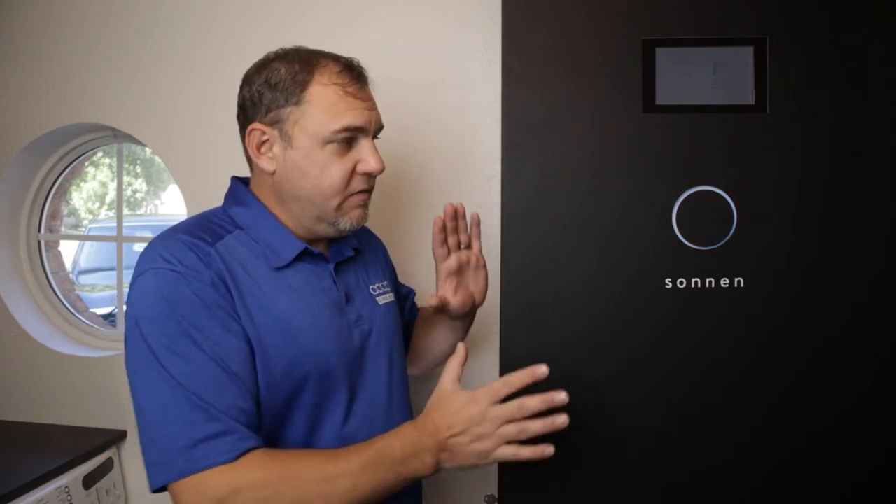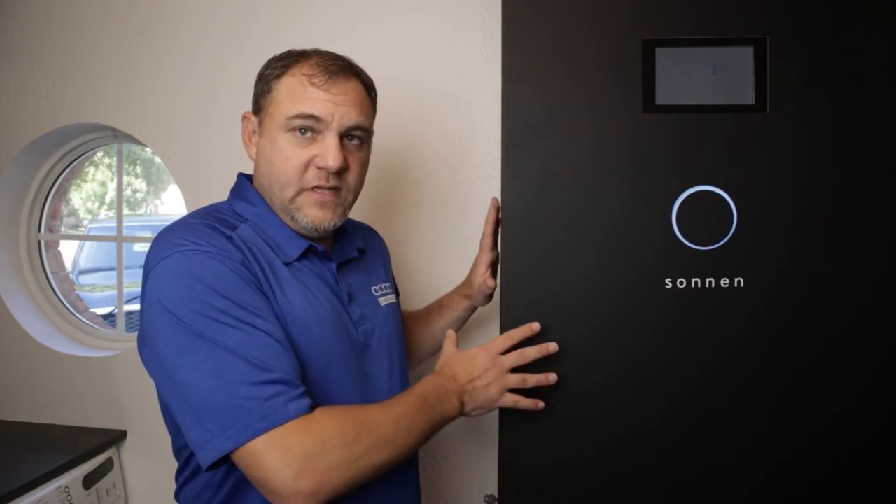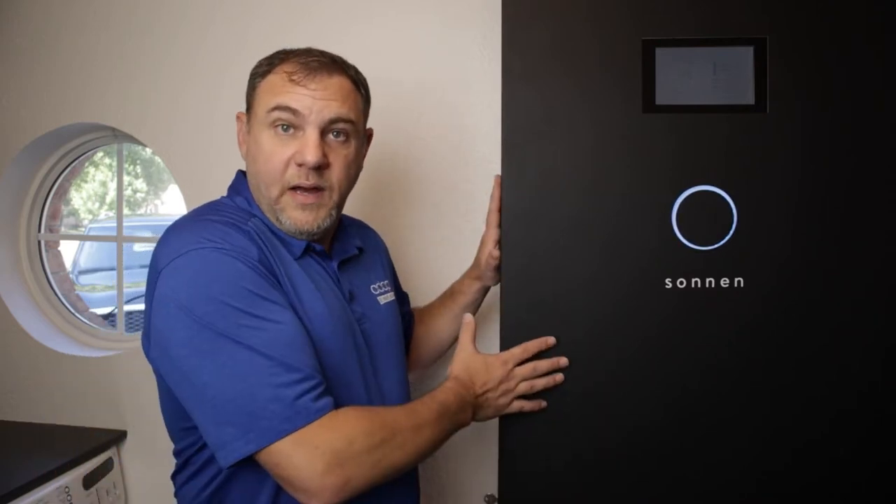Burn underwater — that one really blew my mind. The lithium iron phosphate batteries that Sonnen uses, during a puncture test, generate around 200 degrees Fahrenheit and simply bubble. That's all they do. So I feel pretty good about putting a battery like this inside my home.